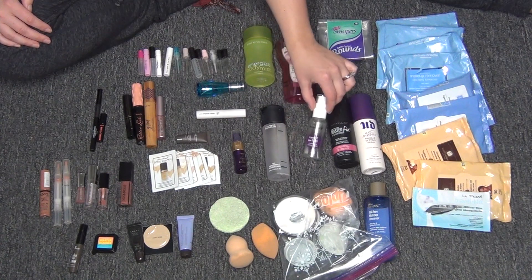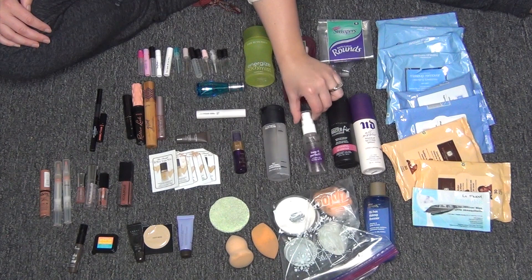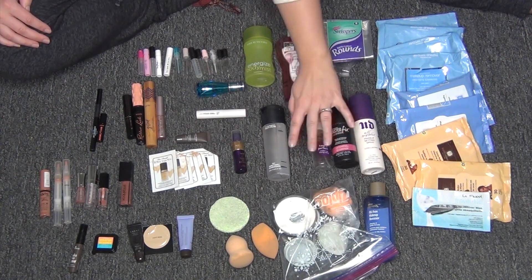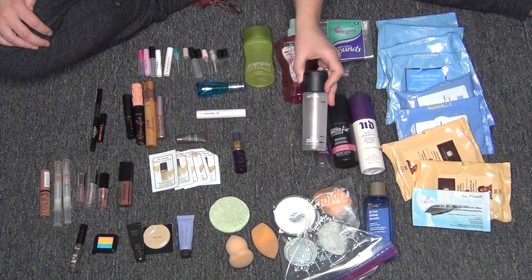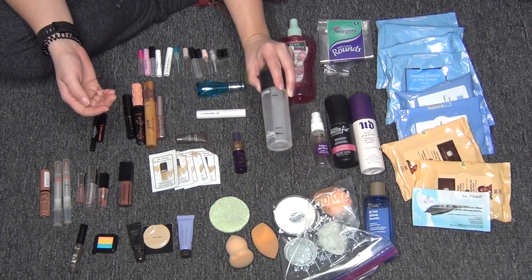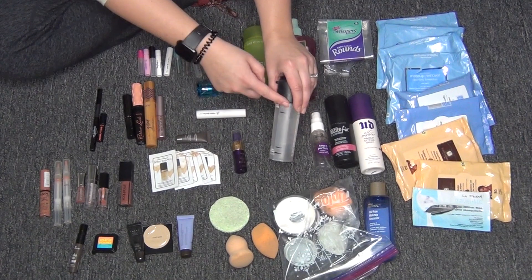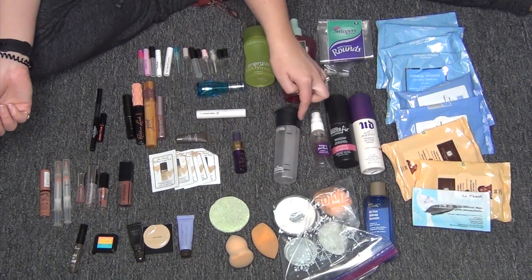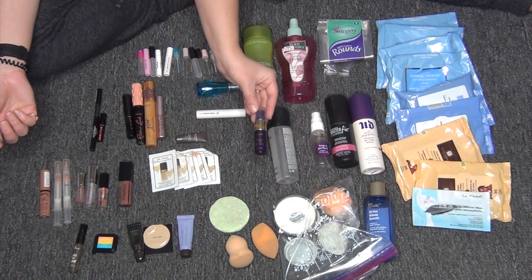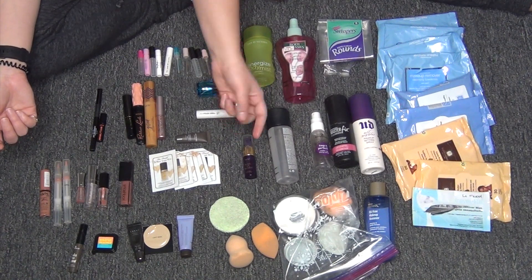Then the Essence Keep It Perfect Makeup Fixing Mist — I would not repurchase. I didn't like the mist, the sprayer, or the product. And then the MAC Prep and Prime Fix Plus — I would obviously repurchase this, but it is quite expensive. I marked it with tape for a Project Pan because you can't Back to MAC it if it's written on. And then the skin mist is the Tarte Ready Set Radiant. I didn't love it, but I do have backups of it, so I will use it.